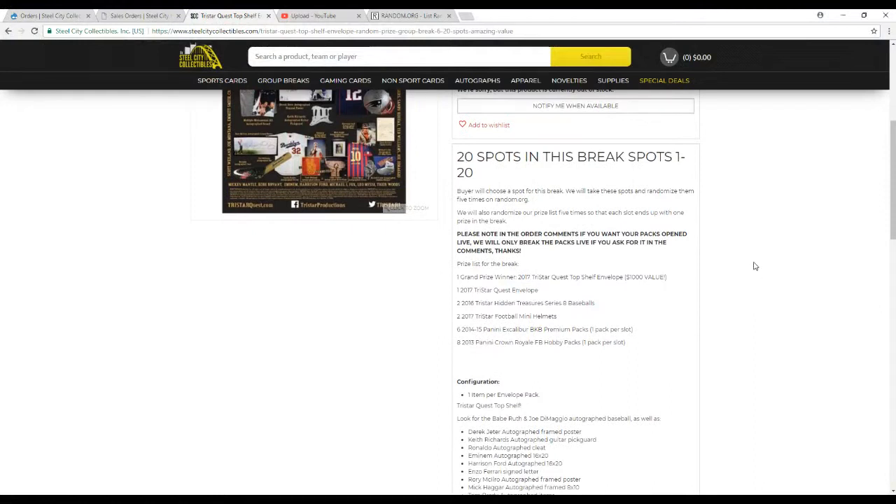Buyers choose their spot for the break. We'll take all these spots and randomize them 5 times. We're also going to take our prize list and randomize that 5 times as well, so that each slot ends up with 1 random prize in the break. Those that wanted their packs — meaning the Crown Rail or Excalibur broken live — noted so in the comments. In future breaks, if you join in, make sure you write in the order comments if you want your packs broken live. Otherwise they will be shipped sealed. We'll have a couple people that we're going to open them for here live on camera for this break.